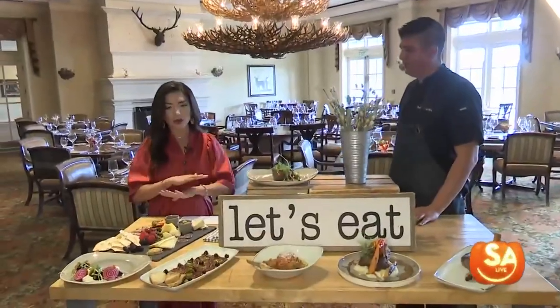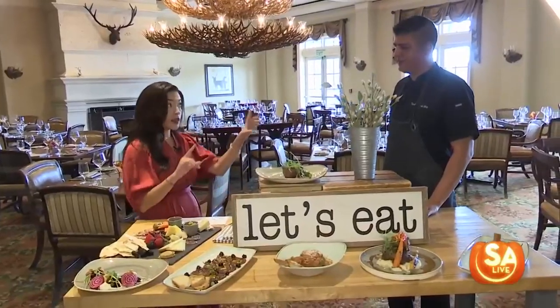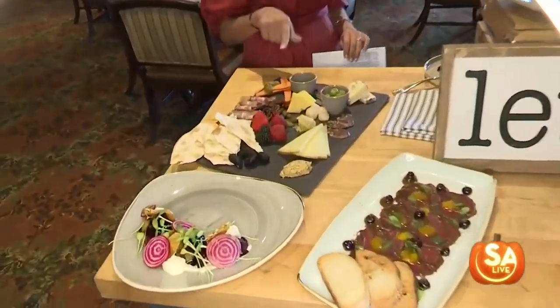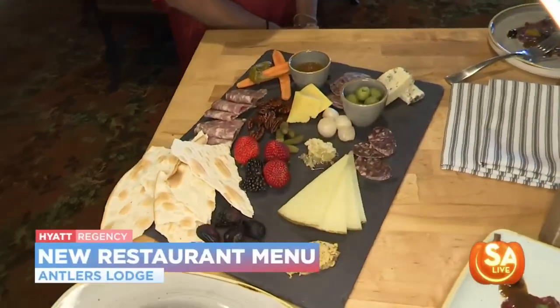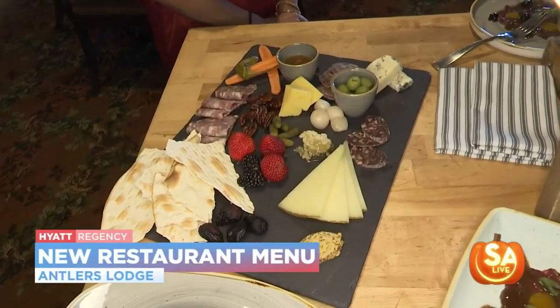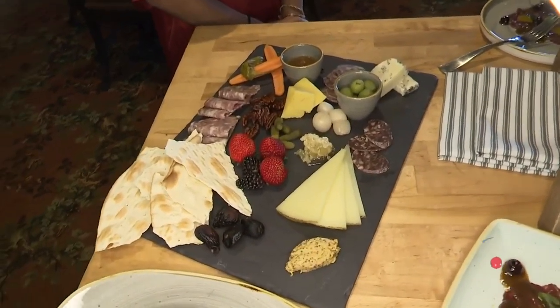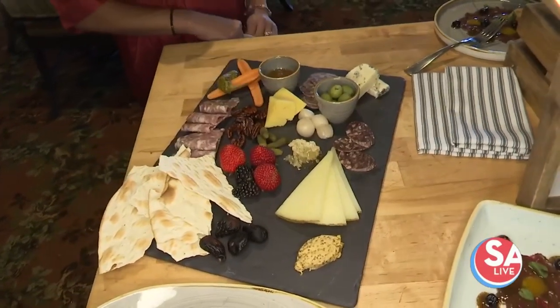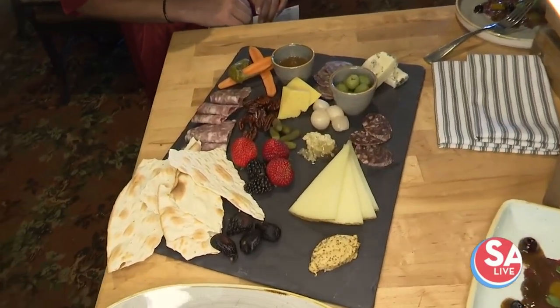We'll start off with this beautiful charcuterie board. It's a wild game charcuterie board — we have elk and wild boar salami, some soppressato, some bison salami as well.